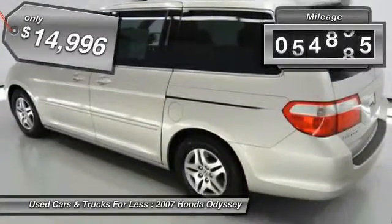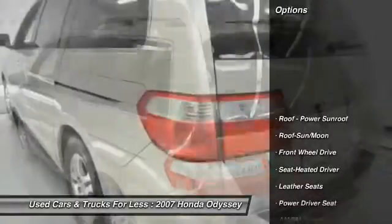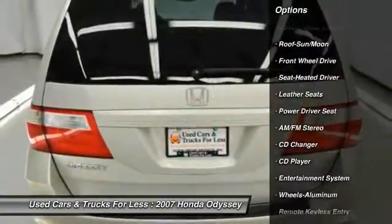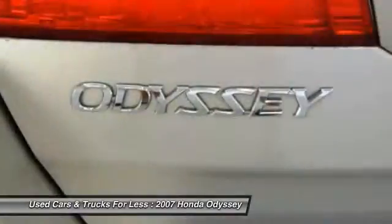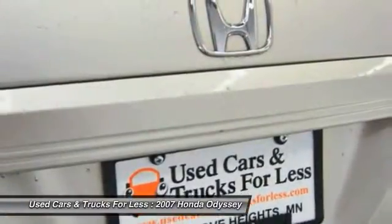This vehicle has less than 65,000 miles. Here are some of this vehicle's great options: anti-lock braking system, quad seating, CD changer, traction control, Homelink garage door opener, power steering, air conditioning, front floor mats, cruise control, and aluminum wheels.